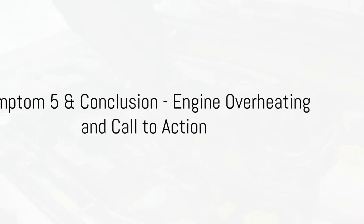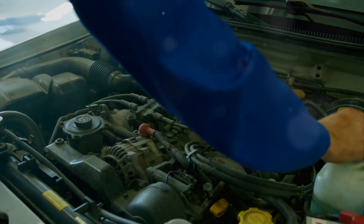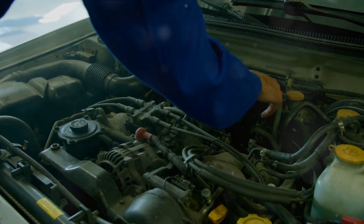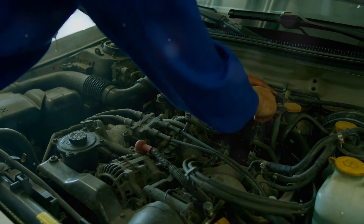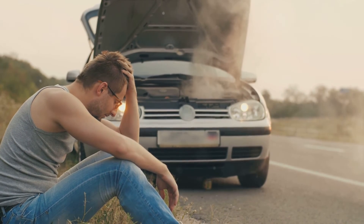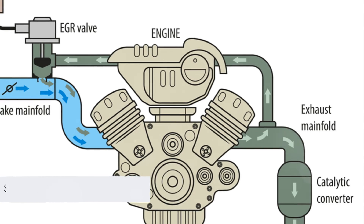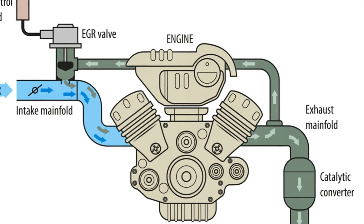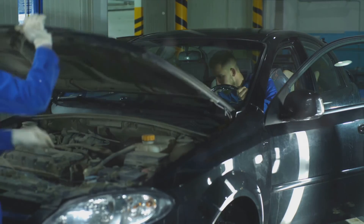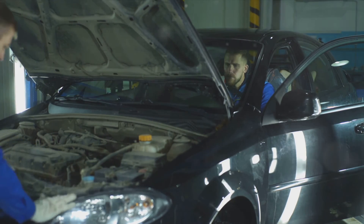The final symptom we're discussing today is engine overheating. When an EGR valve gets stuck in the closed position, exhaust gases are restricted. This restriction can lead to increased combustion temperatures and can subsequently cause your engine to overheat. You might notice high engine temperature warning lights or even see steam billowing from under the hood. It's a serious symptom and one that shouldn't be ignored. Regular checks of your EGR system are essential to prevent this and other problems. If you notice any of these five symptoms, have your EGR system tested by a professional. Catching problems early prevents further damage.